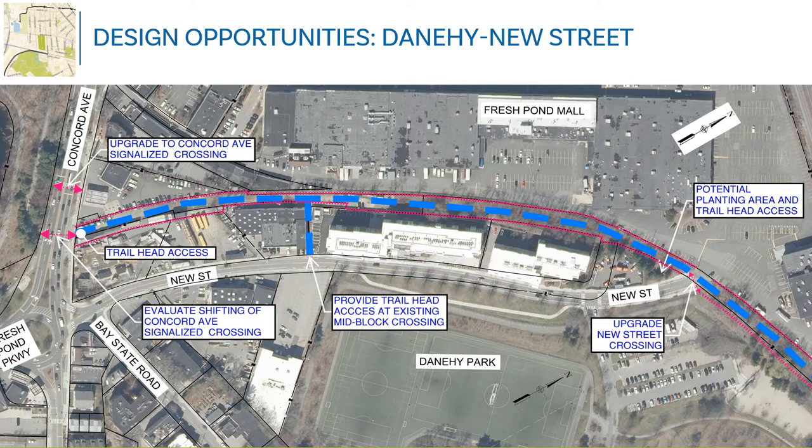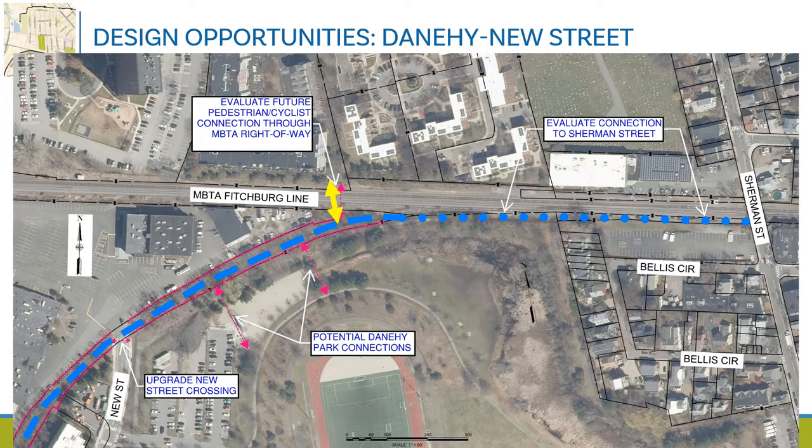An opportunity for a raised or otherwise improved crossing at the end of New Street also exists. This graphic shows the section between New Street and Sherman Street, where we have identified opportunities for new connections into Danahee Park, an opportunity to continue the path on other property through to Sherman Street, and a feasibility study level look at a pedestrian and bike crossing over or under the MBTA Fitchburg commuter rail line.